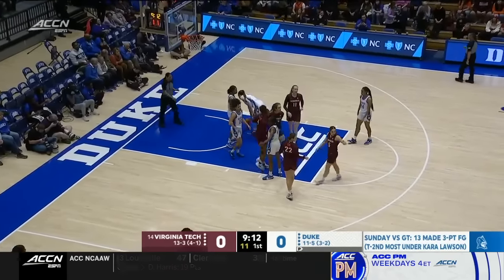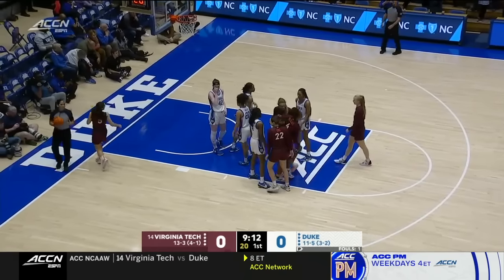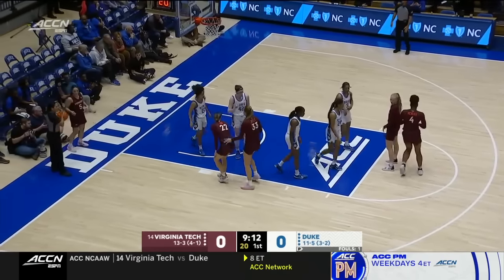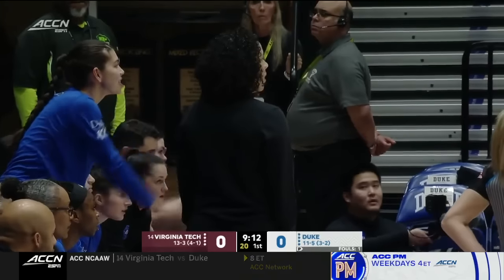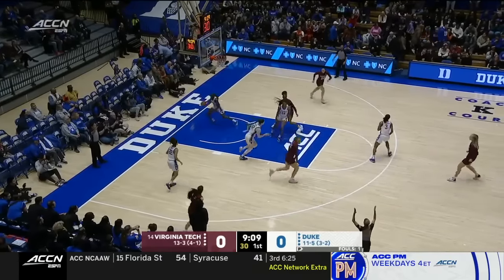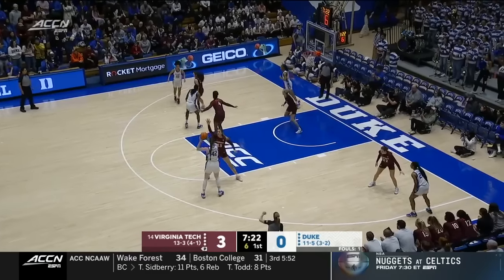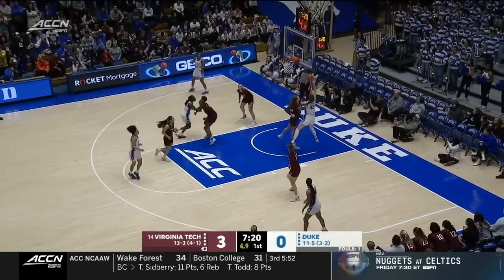That's an interesting call — I thought she was going to pull out the chair right there. But whenever you get a chance to get inside the paint and kick out for threes and they knock them down, everything kind of opens up. It loosens the defense a little bit, and that's what you're going to be looking for with this Duke squad. Virginia Tech gets on the board with the triple off the bounce.